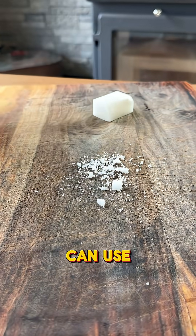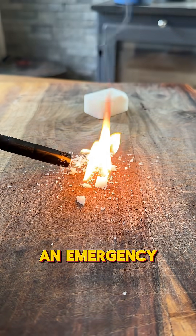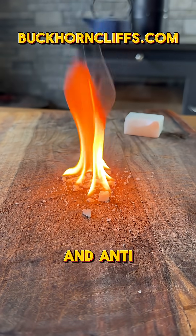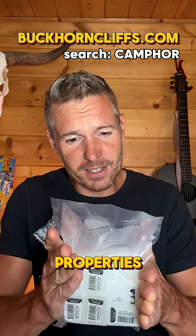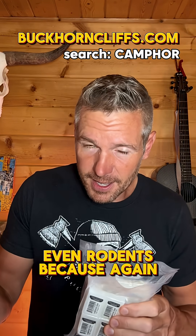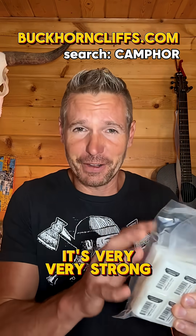It's flammable, so you can use it as an emergency fire starter. It also has antiseptic and anti-inflammatory properties. It deters insects and even rodents because, again, it has a very, very strong smell.